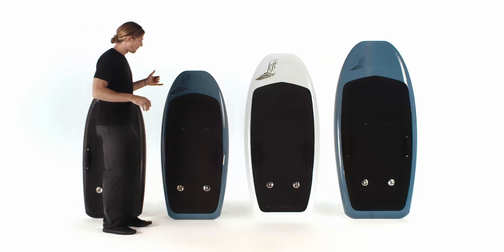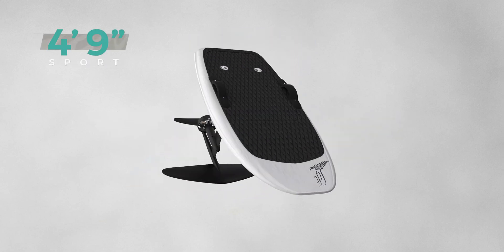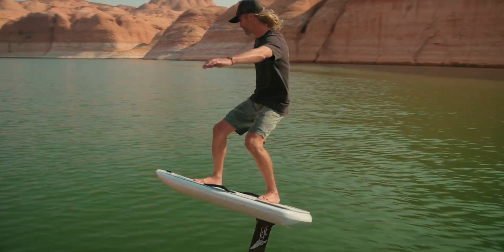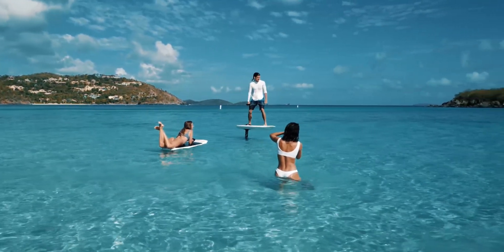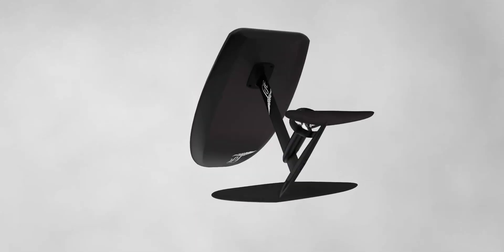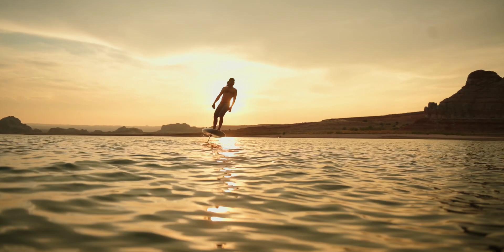We have our 4'9 Sport. This is a very versatile board for the athletic rider looking to commit to eFoiling, but it can also work for first-time users. You can still share it with friends and family. I expect it to be probably our best seller in the lineup just because it does a little bit of everything — really fun to ride.